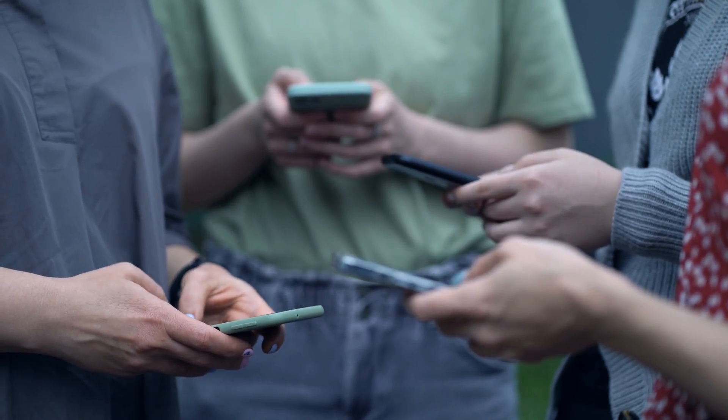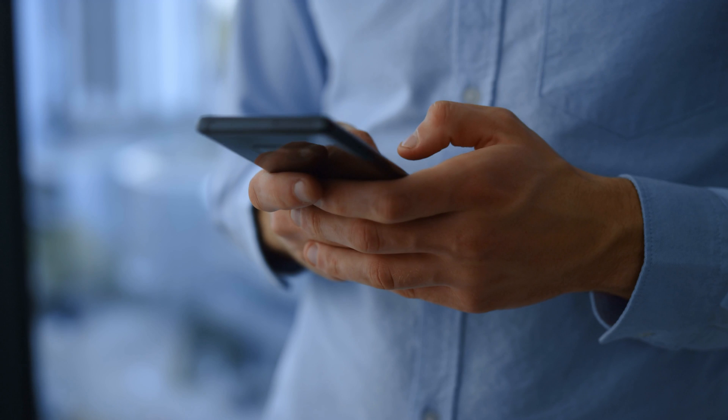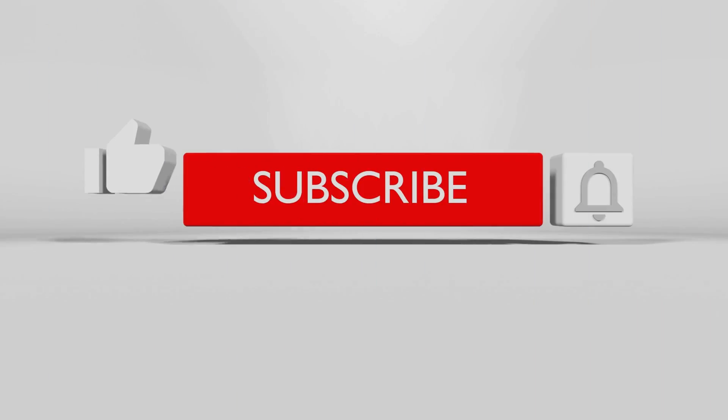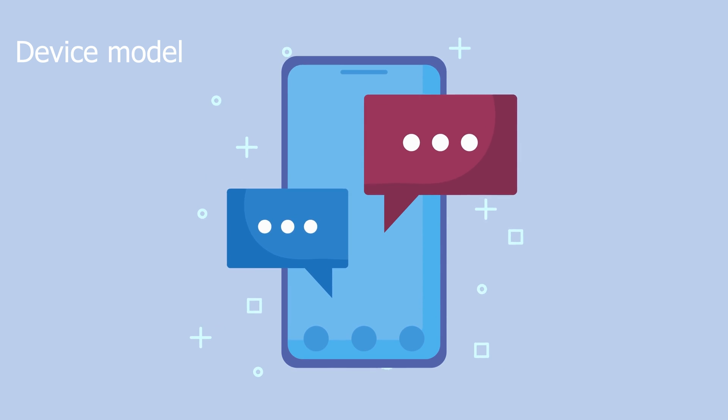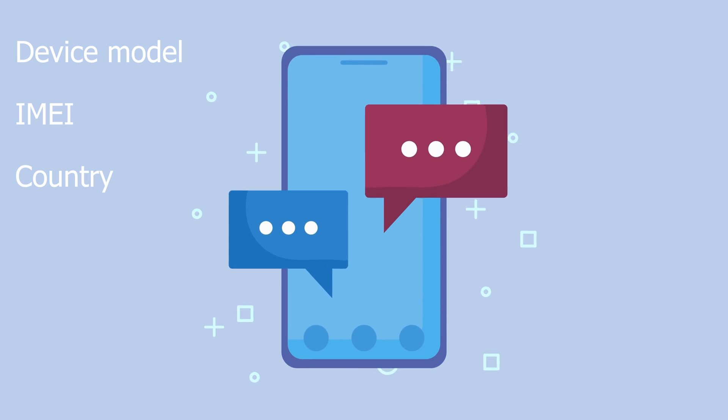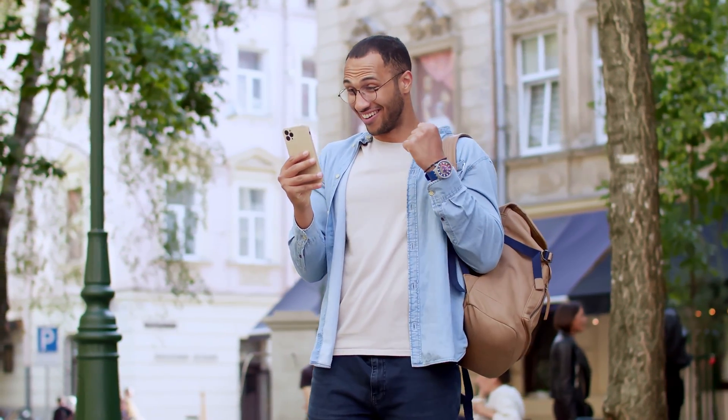To be in with a chance to win, it's as simple as 1-2-3. Hit the like button on this video, subscribe to our channel, and comment below with your device's model, IMEI, and country. Once you've completed these steps, you're automatically entered into the unlock giveaway, so go ahead and get involved.